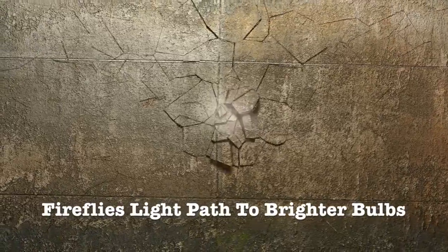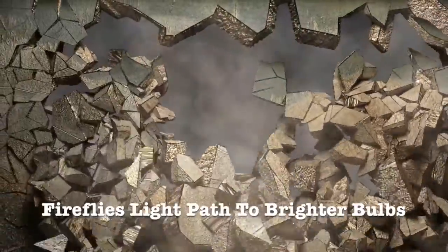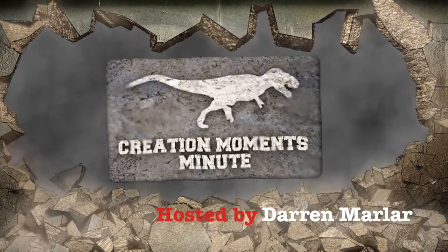If you think that light-emitting diode bulbs are bright, wait until you see what scientists are developing, and wait until you see where they're getting their inspiration. This is the Creation Moments Minute.